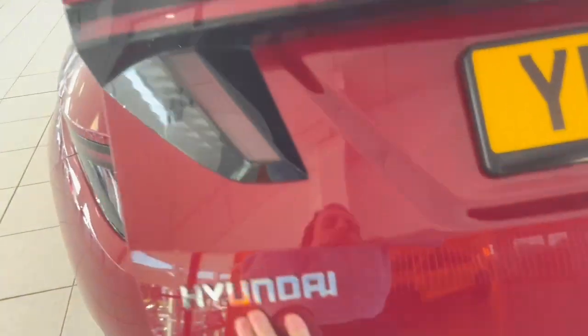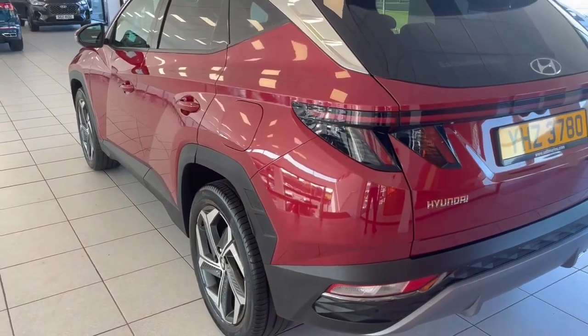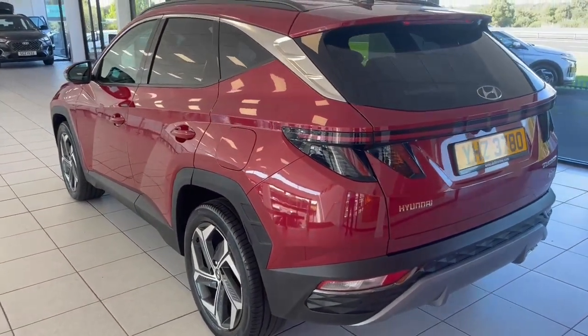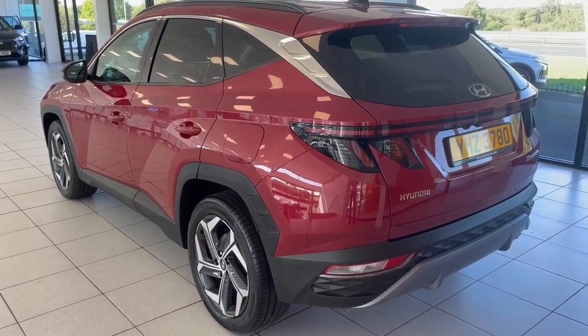This being the premium model self-charging hybrid, it will average about 48 miles to the gallon. Give me one second and I'll showcase a few of the features inside this premium model spec.